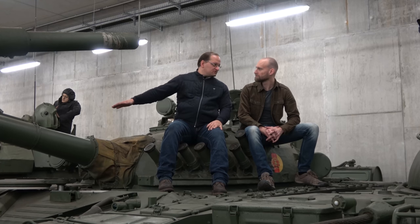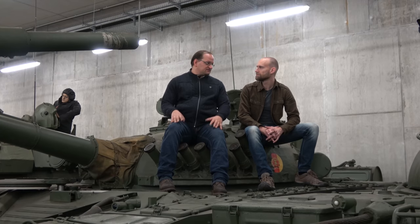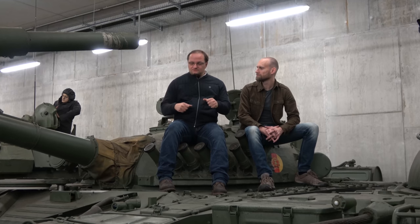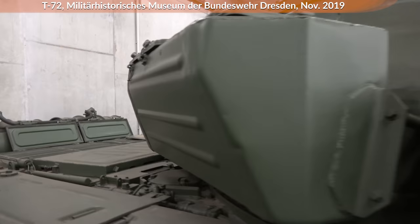It had some very modern features for its time when it was introduced in the Soviet Army in the 1970s. It had a smoothbore cannon with high-velocity AP ammunition, which was not very common in NATO at that time — that's more 1980s style for NATO. It already had quite modern armor made of different materials, and it had quite good mobility with a huge engine and was quite fast.